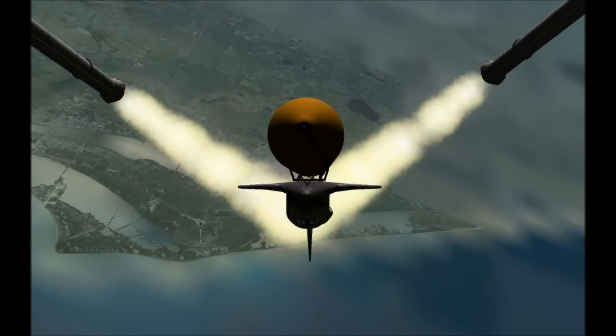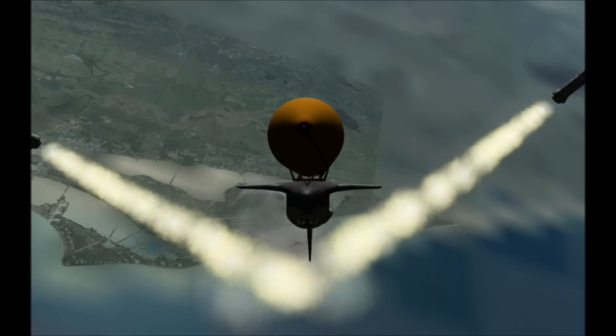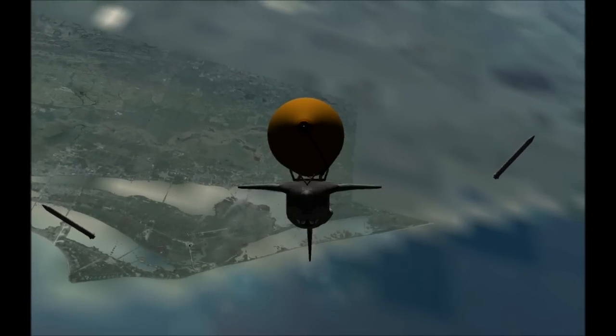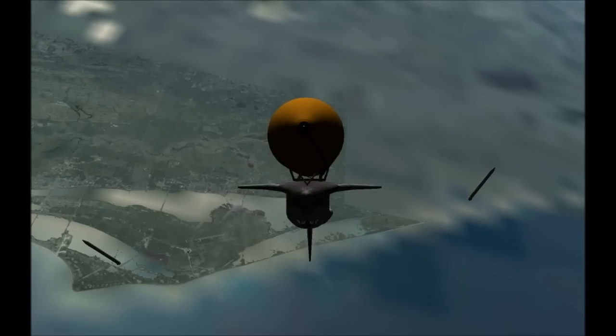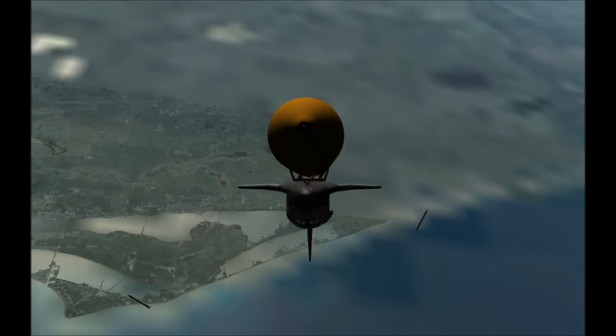Booster officer confirms staging — a good solid rocket booster separation. Guidance now converging, the main engine steering the shuttle on a pinpoint path to its preliminary orbit. Two minutes 20 seconds into the flight, Atlantis already traveling 3,200 miles an hour, 35 miles in altitude, 50 miles downrange.